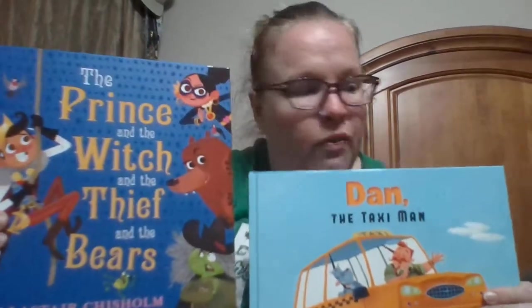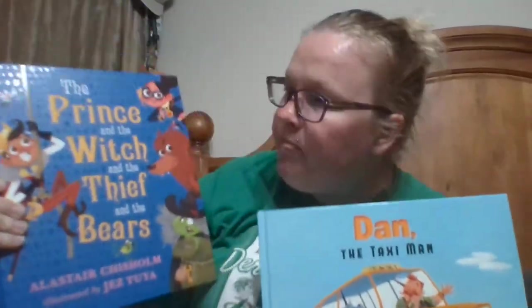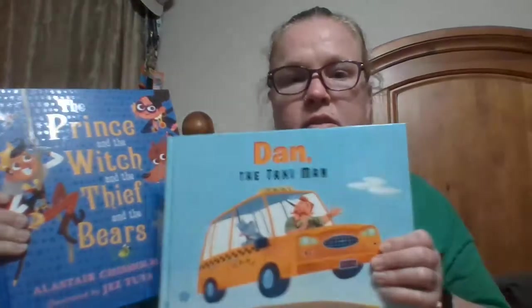So for space I had The Prince and the Witch and the Thief and the Bears, and then Dan the Taxi Man. I hope you enjoyed both of those — thank you so much for watching.